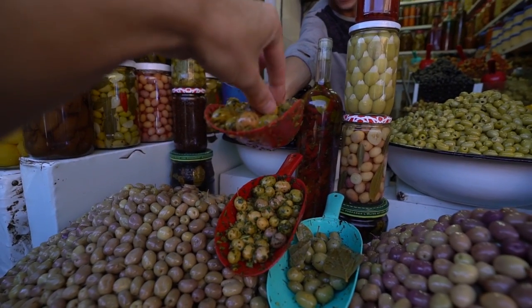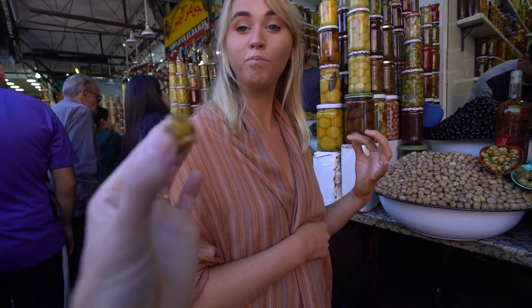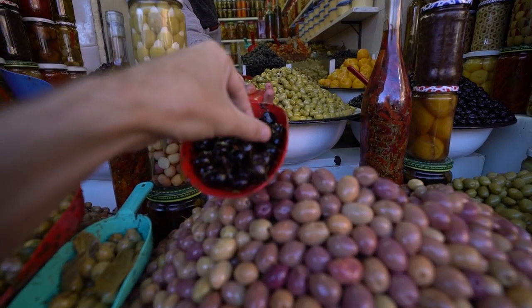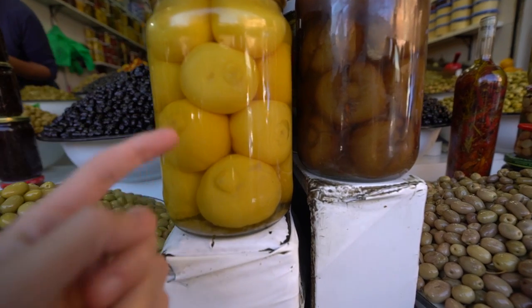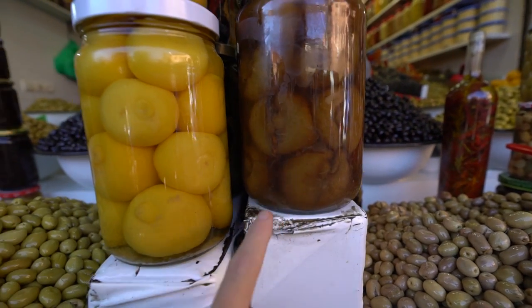Thank you so much. Have you ever seen this many olives before? I don't think I have. It's like marinated with something. Do you like olives? Oh good. I don't think I've ever seen pickled lemons before. This is like a fresh one and this one's been sitting there for a while.